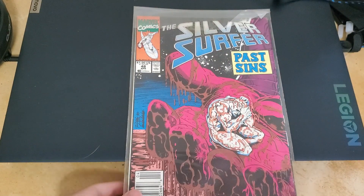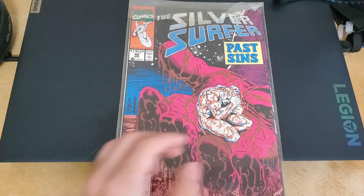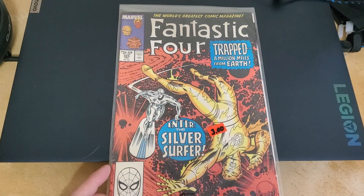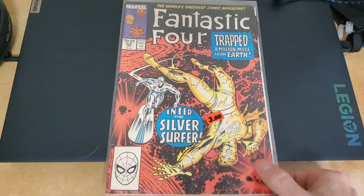Oh, here's another Silver Surfer — that's really cool, so cool. This one I don't really like too much. This is the older one, the Fantastic Four — it's got silver on it.